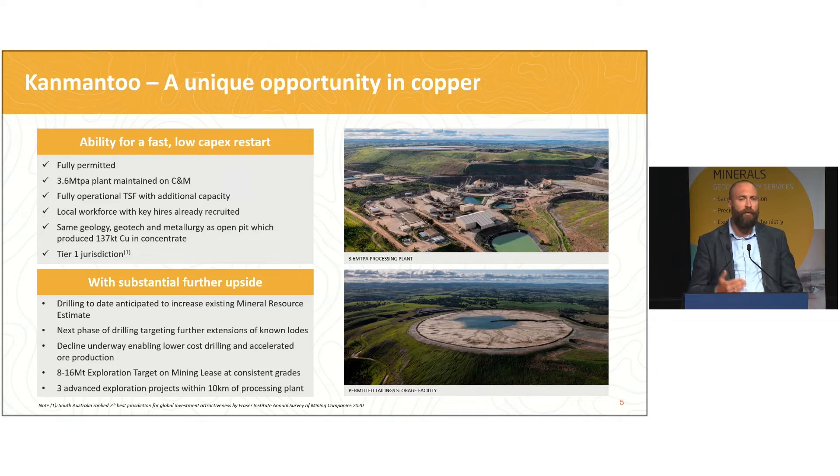From a resource point of view, we've already drilled 17,000 metres just this year alone, predominantly focused below the main pit itself. What we're seeing is a resource that is extending for at least 500 metres below the base of the open pit — some 800 to 900 metres below surface — and it's all open at depth. So there is plenty of resource upside there.